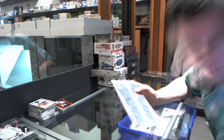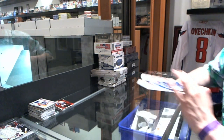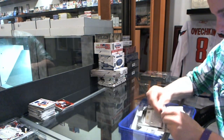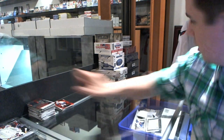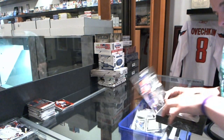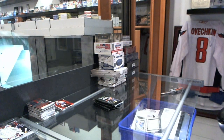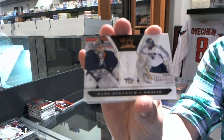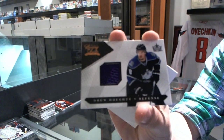Now on to the Dare to Tear. We've got an Epix insert for the Washington Capitals, Michael Neuber. To the Luxury Suite — we've got a Rookie numbered to 8.99 for the Nashville Predators, Mark Dekanich. We've got a Jersey numbered to 5.99 for the LA Kings, Drew Doughty.